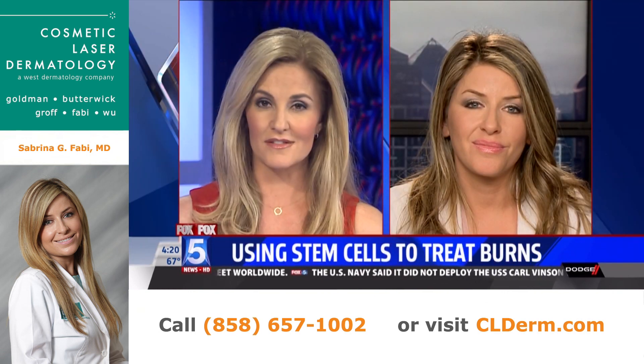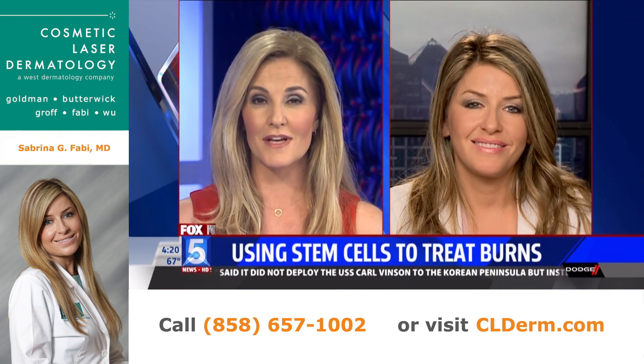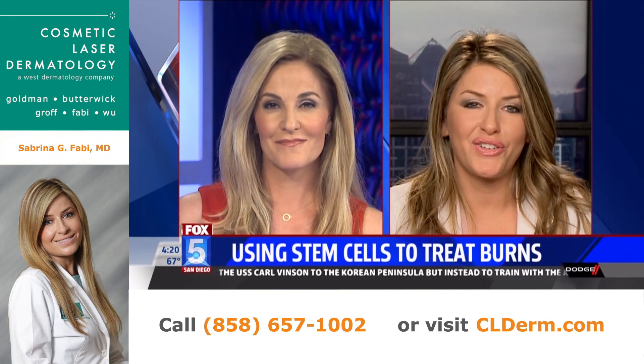Stem cell therapy is just miraculous — it's really something to see where it will end up going. Dr. Sabrina Fabi, thank you so much. Thank you so much for having me.